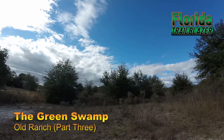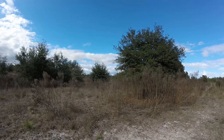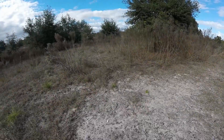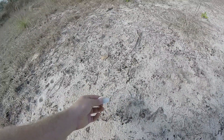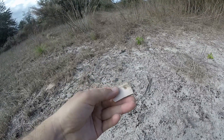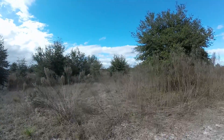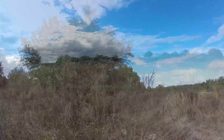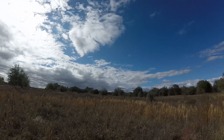Hi everybody, this is Florida Trailblazer exploring this area where an old ranch or homestead used to be, going back to at least the mid-1900s. In these clearings were some structures at one time. So far all I'm seeing is bits and pieces of stuff left over — a piece of ceramic here. In this area you wouldn't know it today, but there were a couple of buildings here.